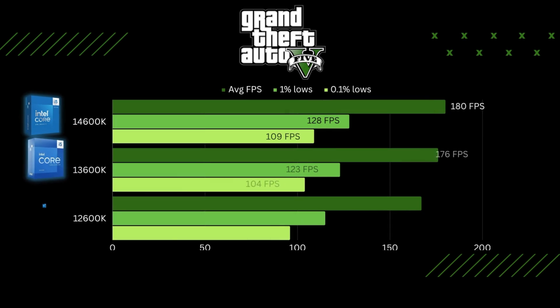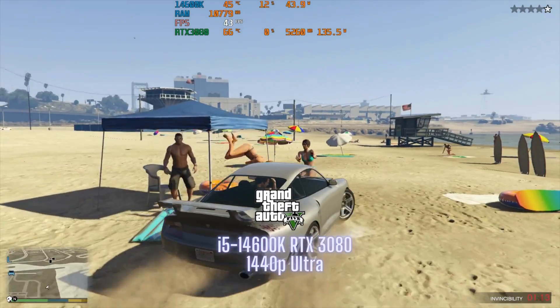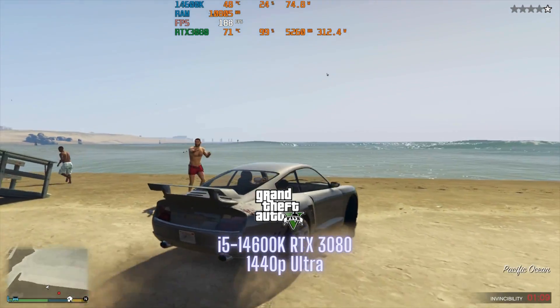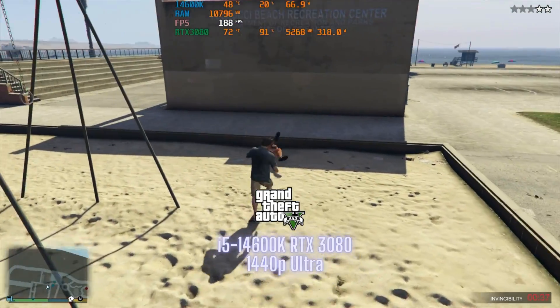The final game I ran was GTA 5. It's a much older game, so you'd expect high FPS — and all three processors easily hit well over 144 frames per second at 1440p Ultra settings. The 0.1% lows on the 12600K dipped below 100 FPS, which honestly isn't much to worry about. Gameplay is still super smooth. There's really nothing to complain about with any of these three processors.